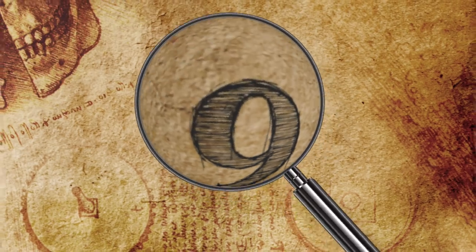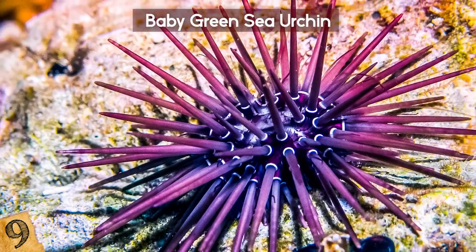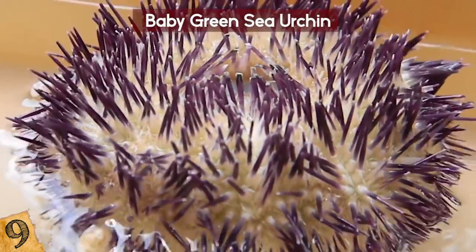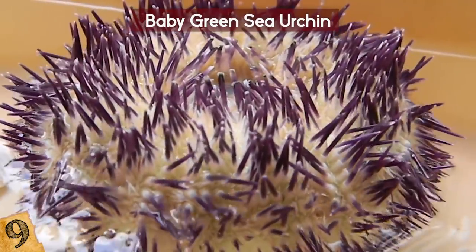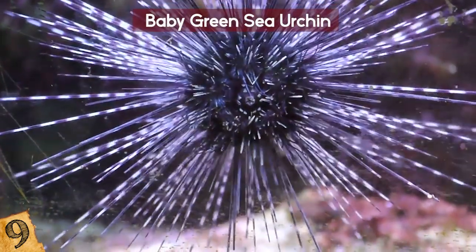Sea urchins are among the most mysterious creatures of the sea, and they are prickly. But just like any other creature, they can be so cute when they're young. An important thing you should know is that the urchin goes through an extraordinary transformation process that wouldn't look out of place on a show like Star Trek. Before it gets to the colorful form you see here, it has to travel in a strange, transparent ship.